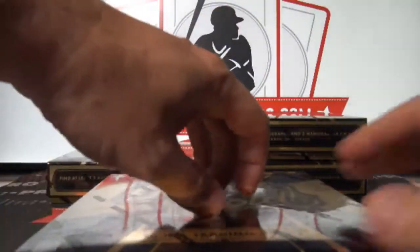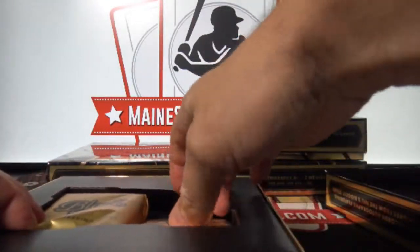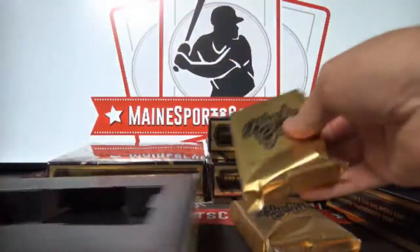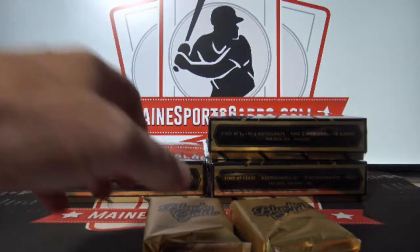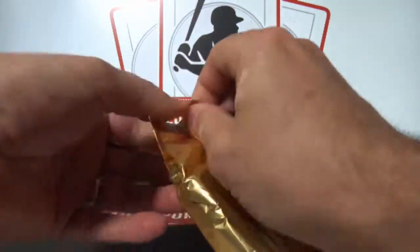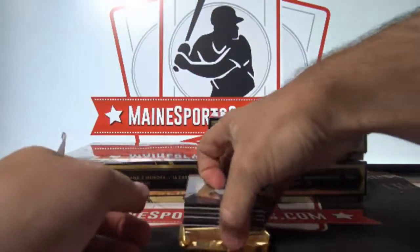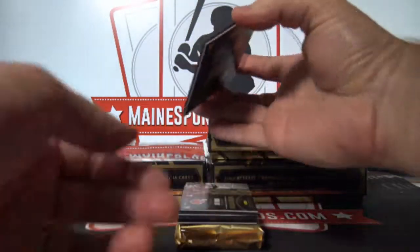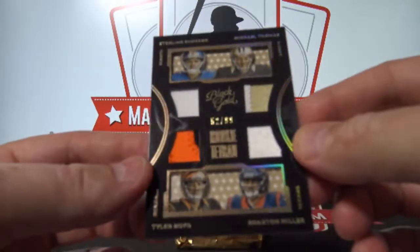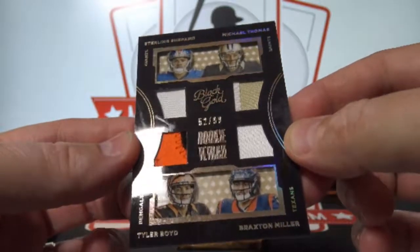First box. Ryan Matthews. And a quad out of 99 — Sterling Shepard, Michael Thomas, Braxton Miller, and Tyler Boyd. A couple jerseys, a couple patches.